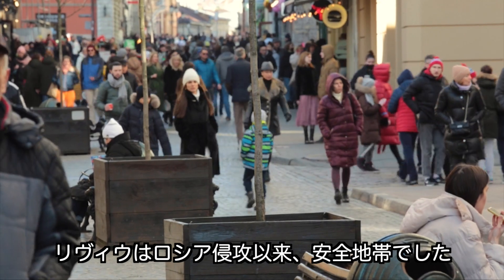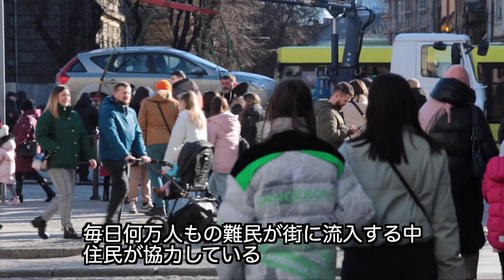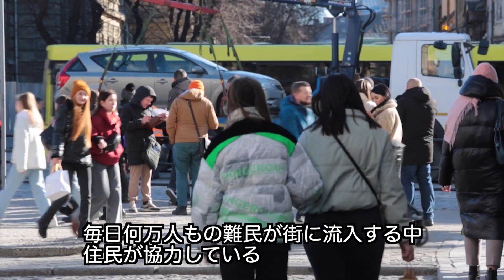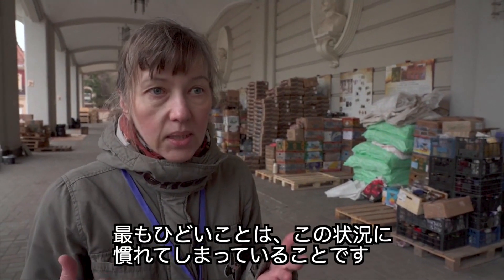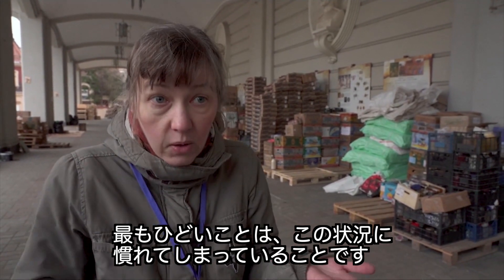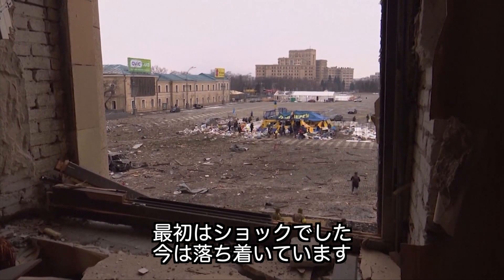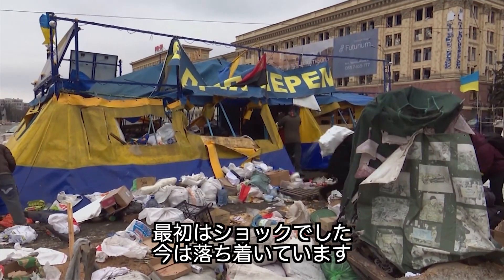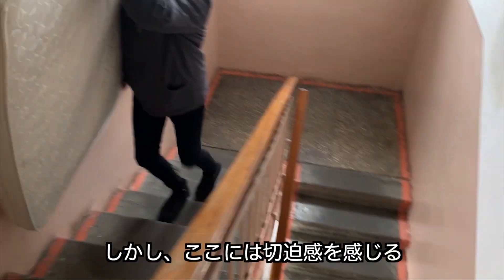Lviv has been a safe zone since Russia's invasion. Tens of thousands of people are pouring in by the day and residents are stepping up to help. The most awful thing is that we are getting accustomed to all this situation. The first days, all these first waves of shock — it's like settling down. And now this is the reality and this is just the job we must do.